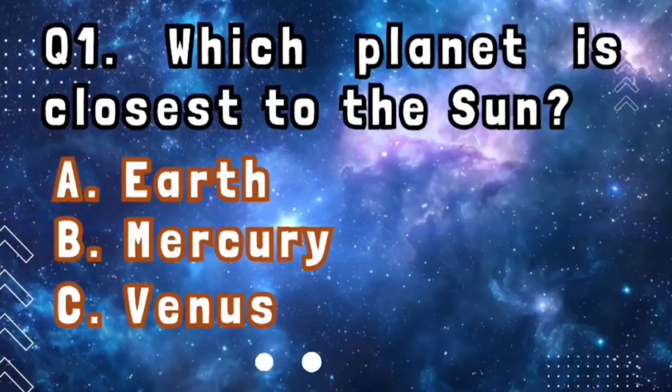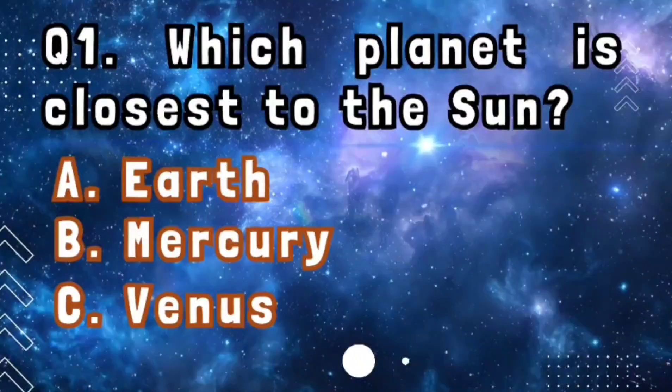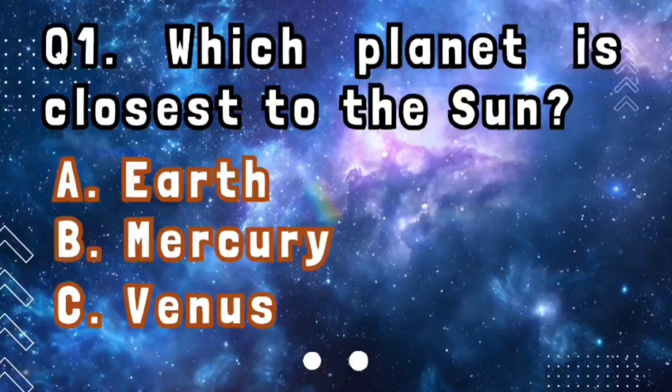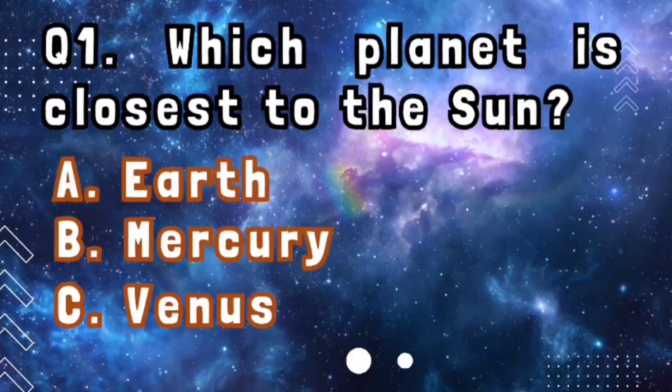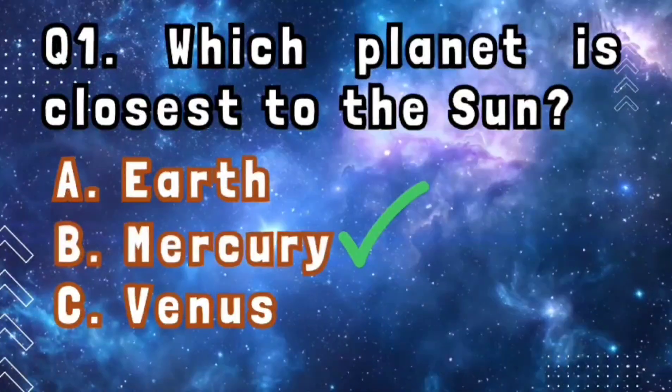Question number 1: which planet is closest to the sun? The planet which is closest to the sun is Mercury.